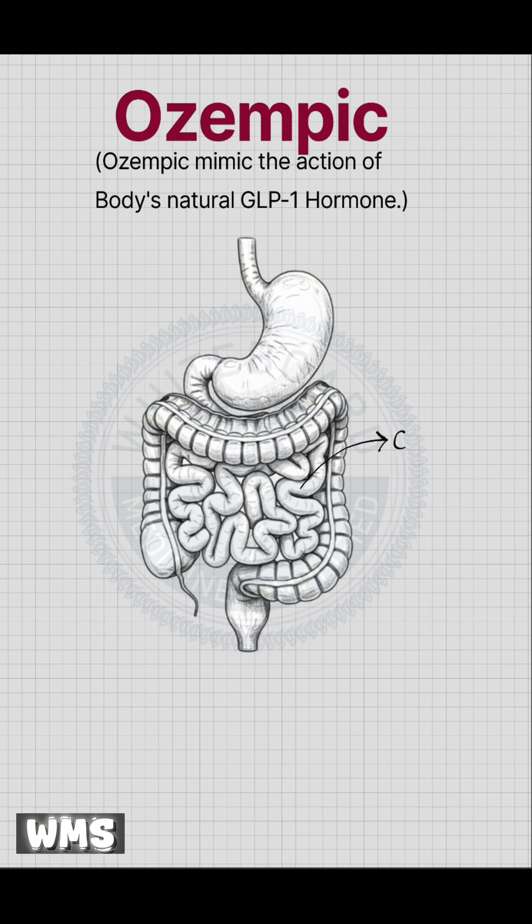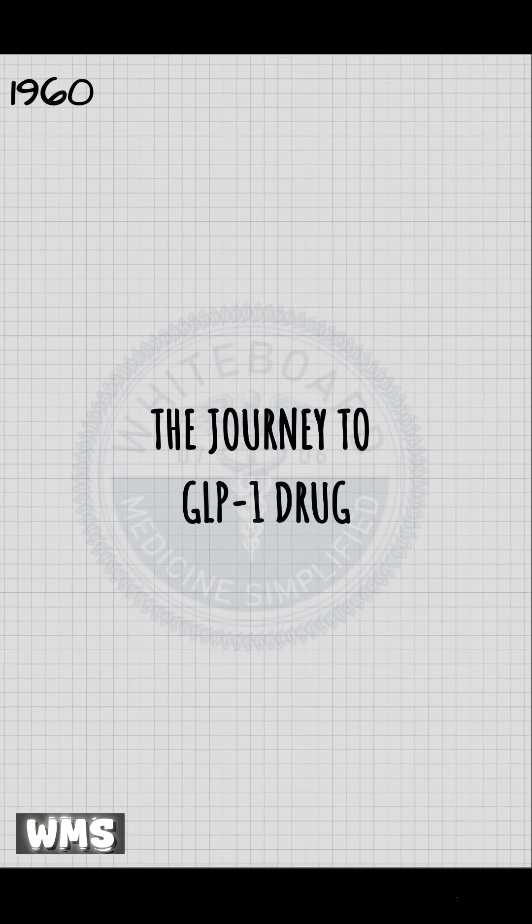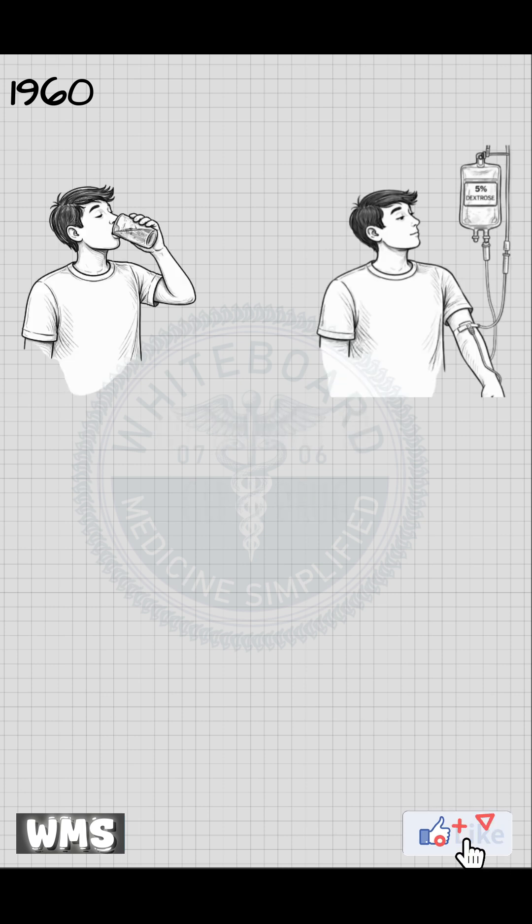Ozempic is designed to mimic the action of the body's natural GLP-1 hormone, which is released from the intestine after a meal. In the early 60s, scientists made an interesting observation. They gave glucose to two subjects — one received glucose by the oral route and the other received glucose intravenously.